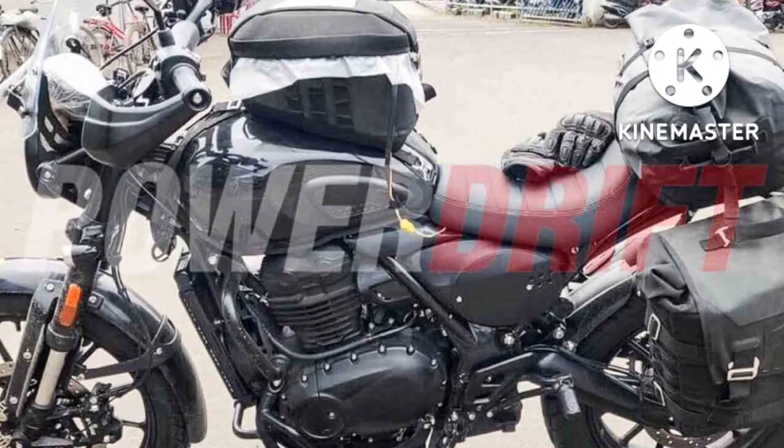These new bikes have been spotted and have been developed by Triumph's UK R&D division. Two production-ready variants will be released: the classic roadster version and the scrambler.